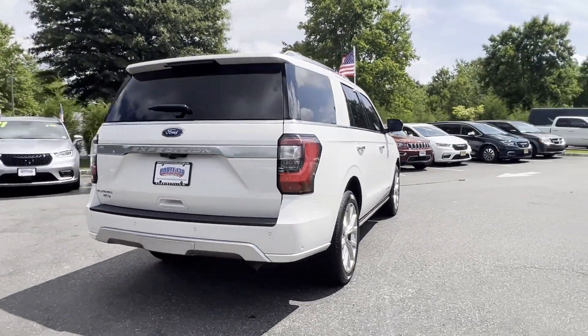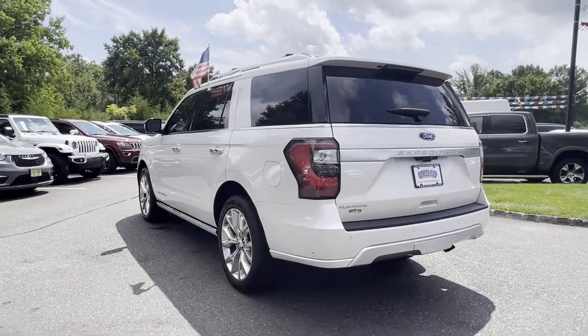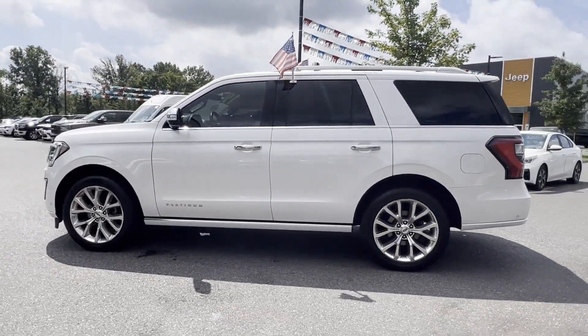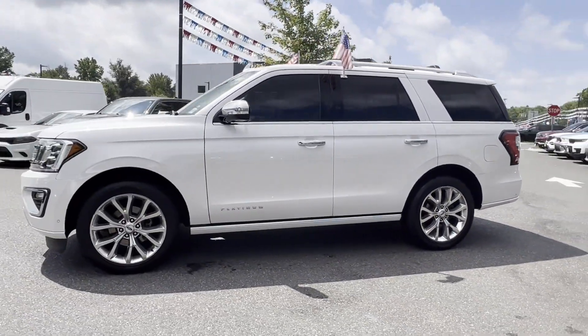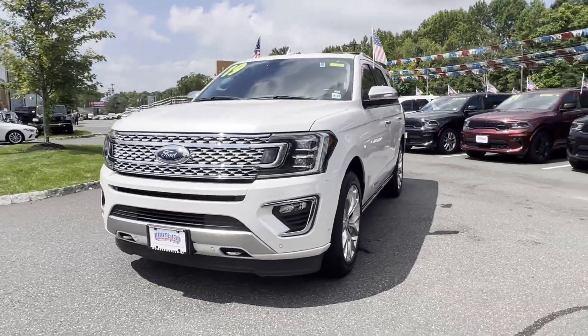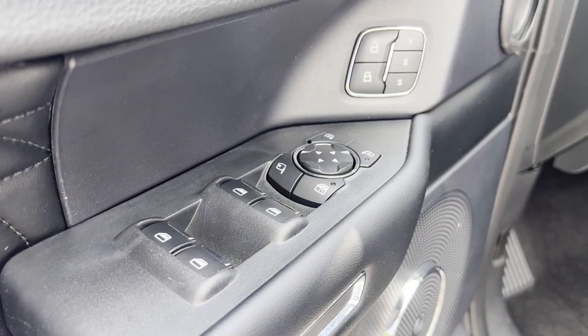Its sensibility is matched by a spread of extra features which include automatic parking, cross traffic alert, lane keeping assist, side view mirrors with turn signals, lane departure warning, Wi-Fi hotspot, heads-up display, satellite radio, and navigation.